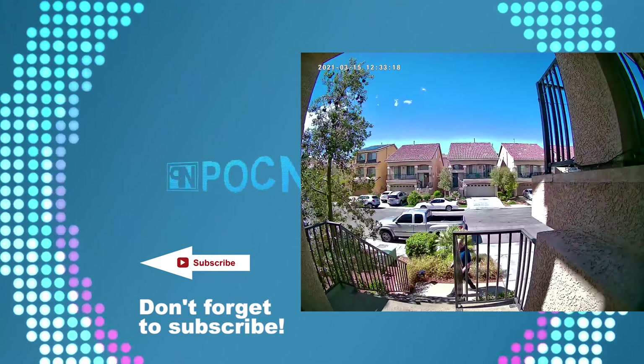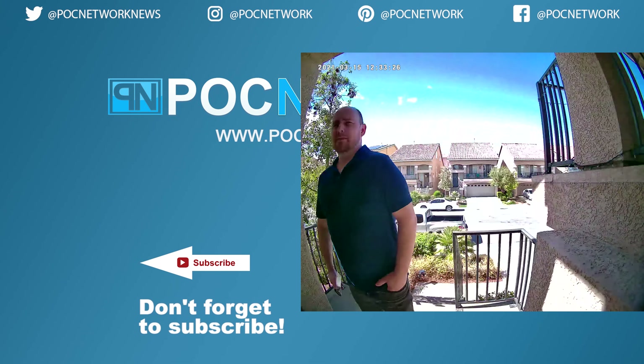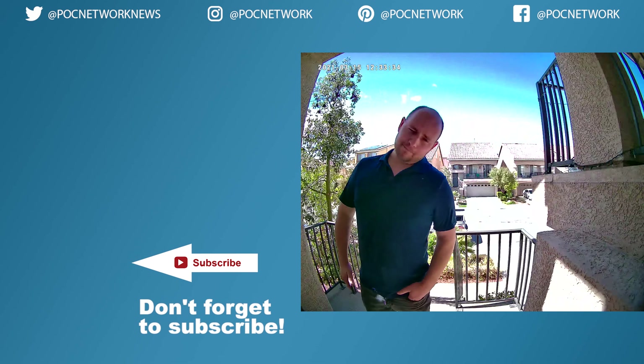Outdoor footage will also be included so you can see what it looks like in real conditions. That's it for this unboxing — full review at POCnetwork.net, links in the description below. Remember to subscribe for the latest gadgets, interviews, previews, and all sorts of coverage.